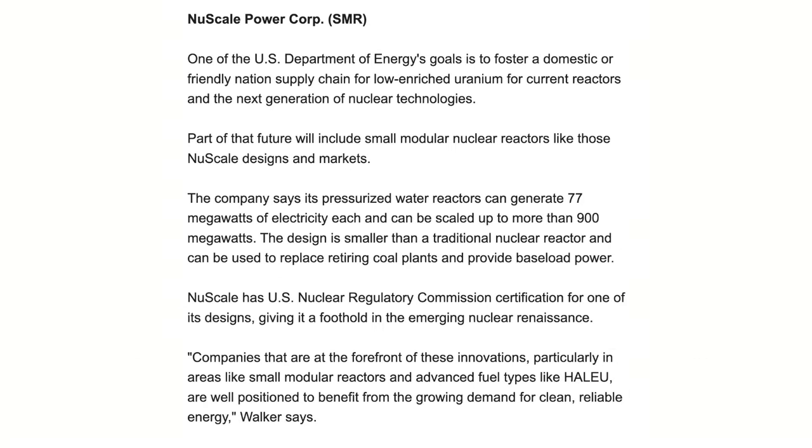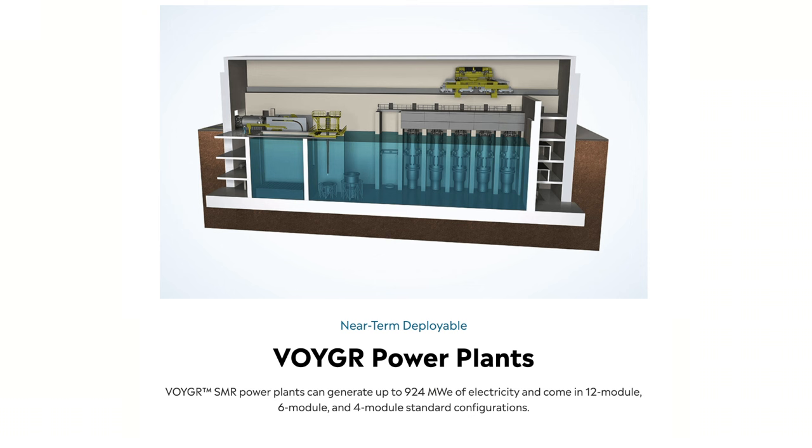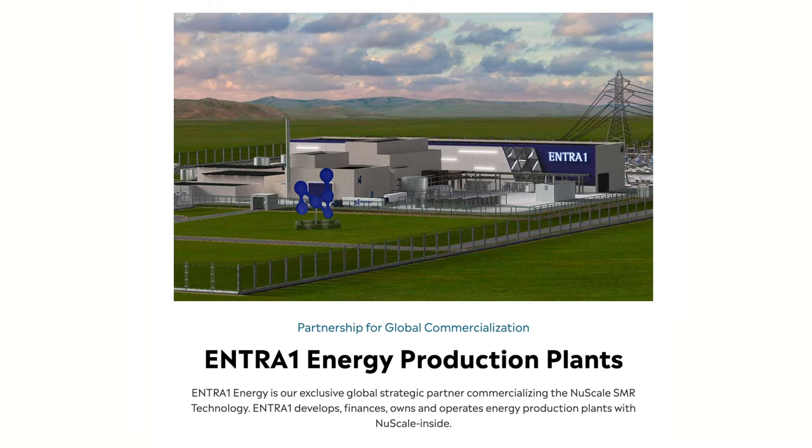NuScale Power Corporation — ticker SMR — aligns with the U.S. Department of Energy's goal to foster a domestic and friendly-nation supply chain for low enriched uranium for current reactors and the next generation of nuclear technologies. I believe you want to get involved with this space right now because things are starting to happen and this is going to roll out very quickly. NuScale designs and markets small modular nuclear reactors that are smaller than traditional reactors and can replace retiring coal plants and provide baseload power.